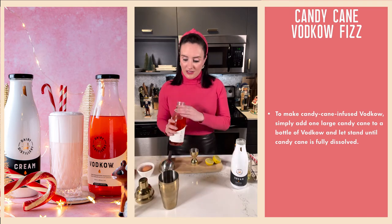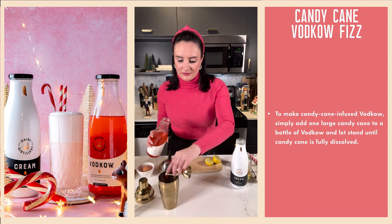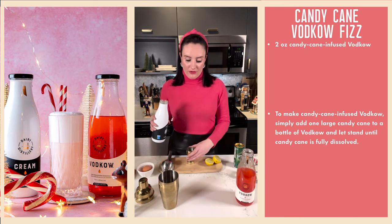Two ounces of our candy cane infused vodka into our shaker tin, and then an ounce and a half of vodka cream.